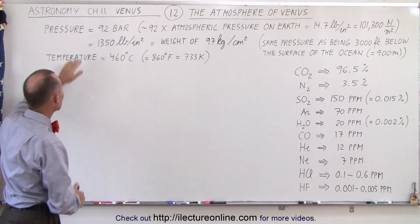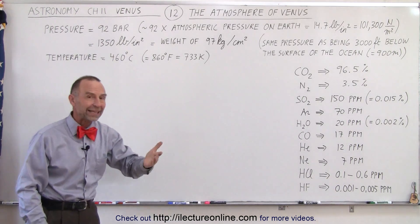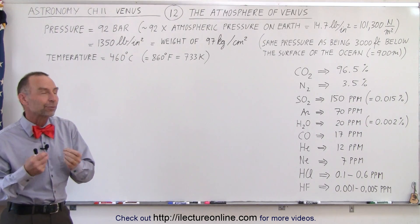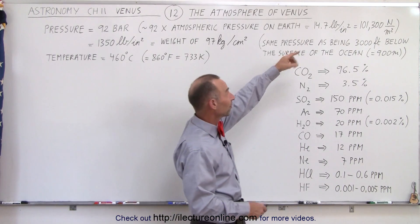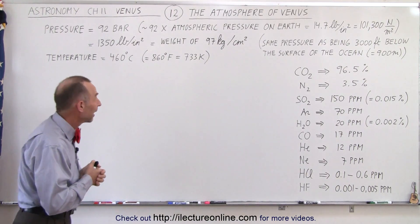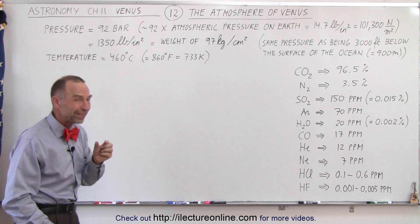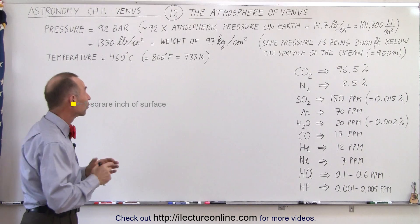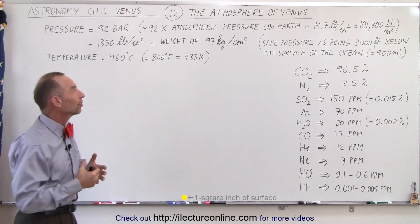The pressure at the surface of Venus is 92 bar. A bar is roughly one atmospheric pressure, so that means it's about 92 times the atmospheric pressure on Earth. On Earth, the atmospheric pressure is 14.7 pounds per square inch, which is 101,300 newtons per square meter. That means the pressure on Venus is 1350 pounds per square inch — for every square inch of surface, there's a force of 1350 pounds pushing down on it. That's absolutely phenomenal.